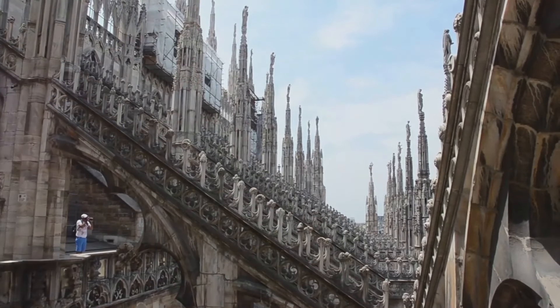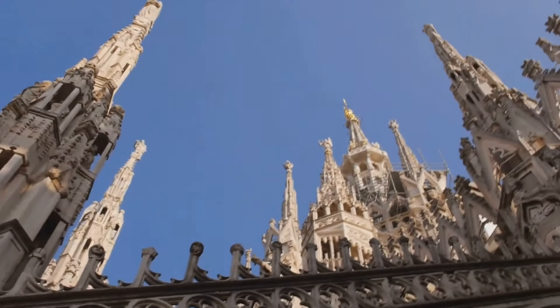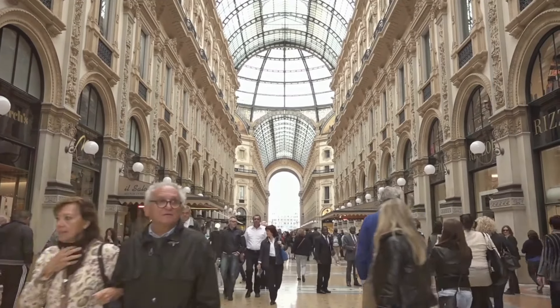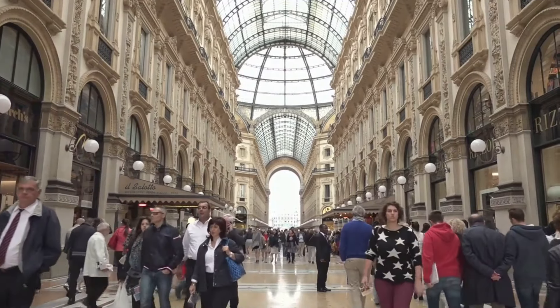From its towering spires to its intricate sculptures, every corner of the Duomo di Milano is a testament to the city's rich cultural heritage. A stone's throw away from the Duomo, we find ourselves in the Galleria Vittorio Emanuele II, a stunning 19th century shopping arcade.